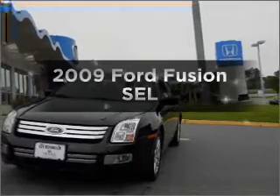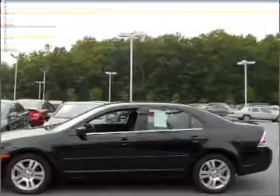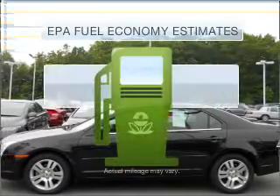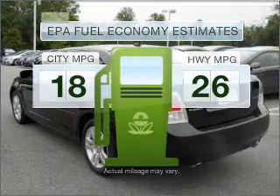Introducing the 2009 Ford Fusion. Find everything you want in a ride under one roof with this vehicle. Run all over town and back home again without worrying about filling up when driving this fuel-efficient ride.